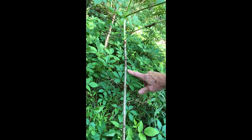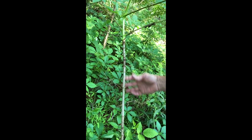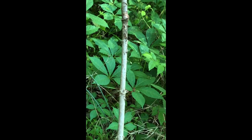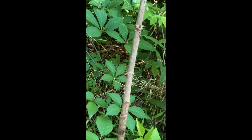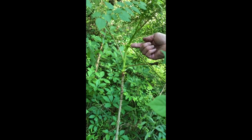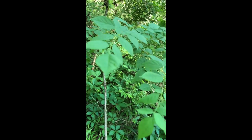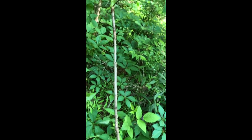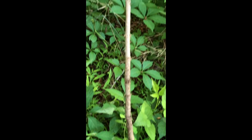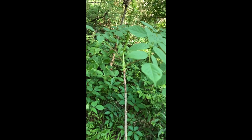This small tree here is called devil's walking stick. You can see all the thorns that are located along the trunk of the tree. It has some very large compound leaves — here is where the petiole is attached to the stem. It will produce some flowers later in the year and berries, and there are a lot of birds and other creatures that like to feed on the berries.